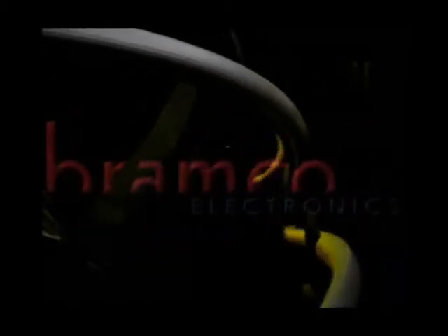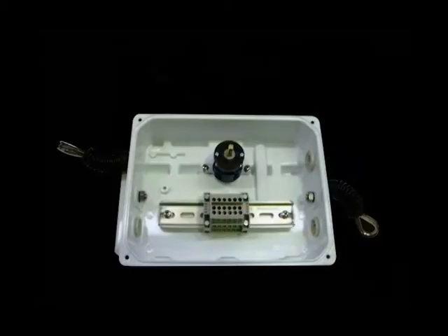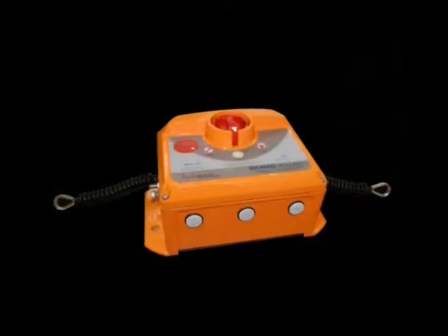Another key feature of the BK400 range is the generous size and cable entry points allocated to the units, allowing Bramco to incorporate monitoring and control electronics within the unit and accept up to six cable entries, meaning no additional junction box requirements for the marshaling cables.